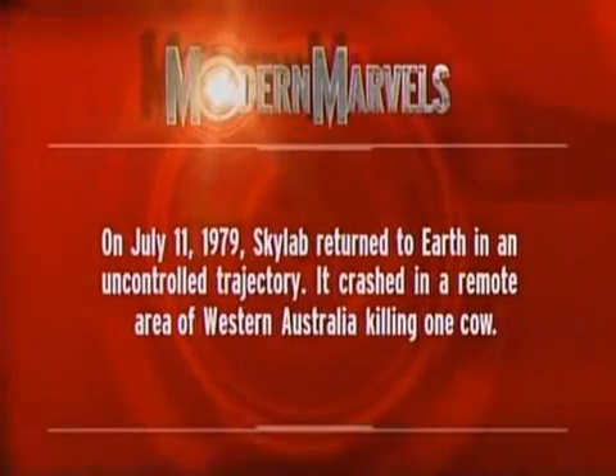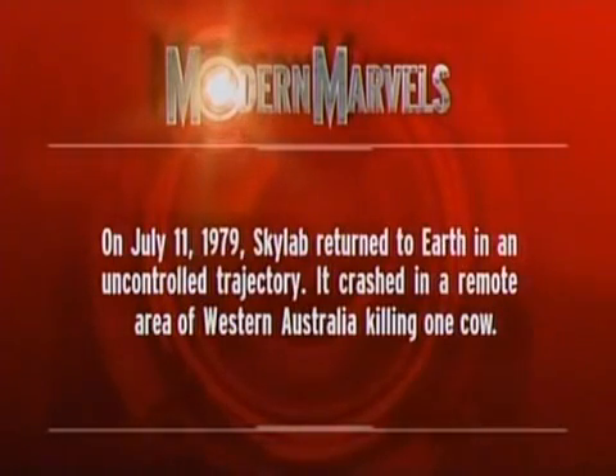On July 11, 1979, Skylab returned to Earth in an uncontrolled trajectory. It crashed in a remote area of Western Australia, killing one cow. Engineering Disasters will return on Modern Marvels.